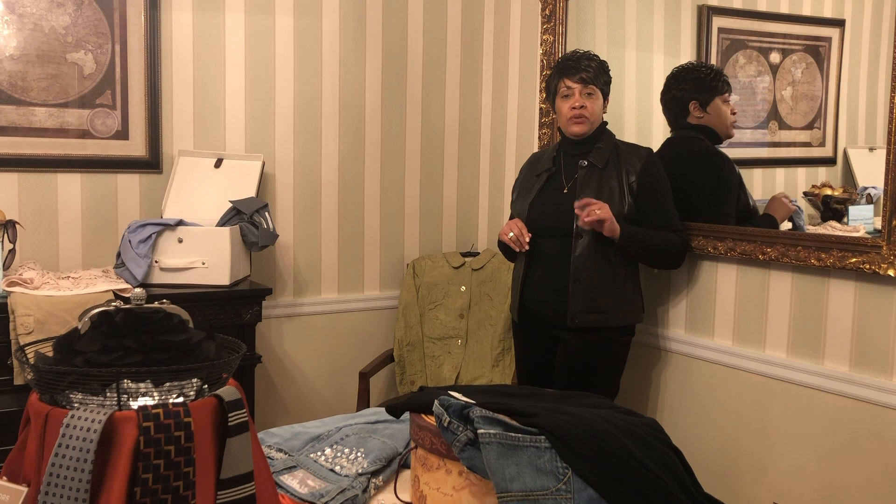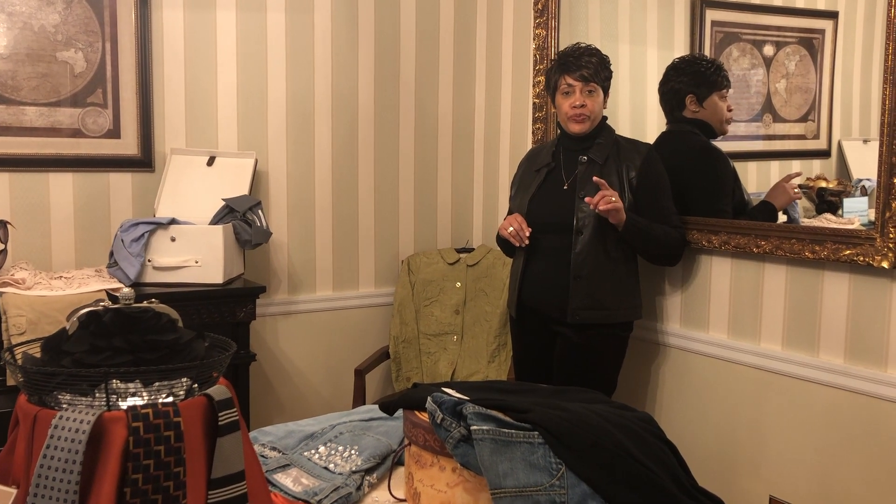Hi, family. Today's video is my thrift store treasures. Let's start here.